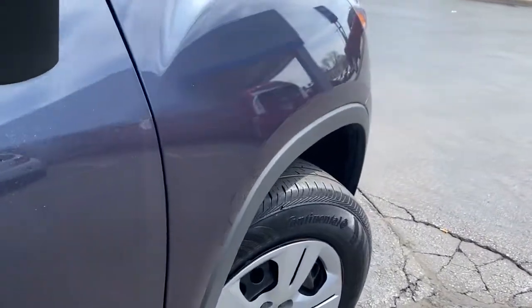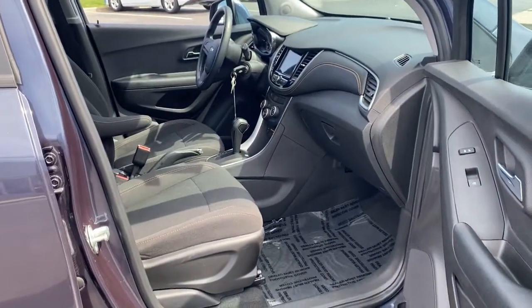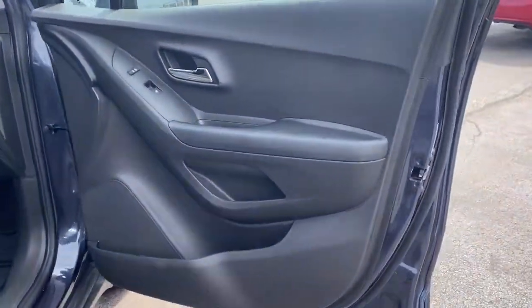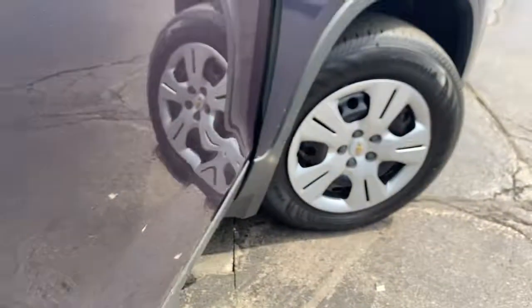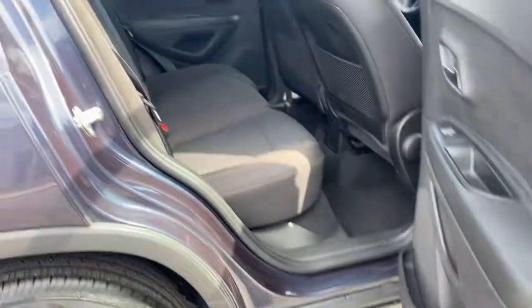The following are some of this vehicle's highlighted options: traction control, intermittent wipers, daytime running lights, bucket seats, power windows, front-wheel drive, AM-FM stereo, rear defrost, power door locks, and child safety locks.